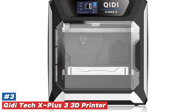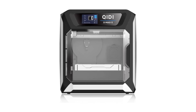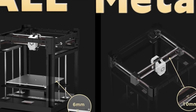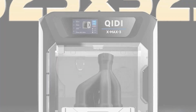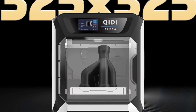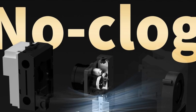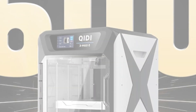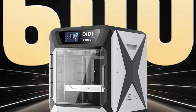Number 3. KIDI-TECH X Plus 3 3D Printer — a revolutionary device set to transform your creative projects. Imagine having the power to bring your wildest ideas to life right in your own home. This printer is not just a machine; it's your new creative partner, designed to unleash your imagination. With its sleek design and user-friendly interface, the X Plus 3 is perfect for both beginners and seasoned professionals. It boasts an impressive build volume, allowing you to print larger, more intricate designs without the hassle of resizing.